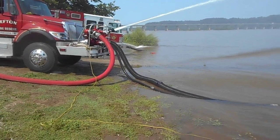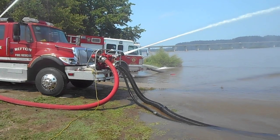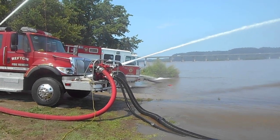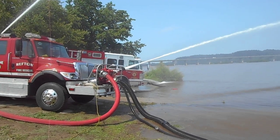That's 39 on the other side there. He's got six inch — 20 foot of six inch hard sleeve floating strainer — coming off the officer side, and then he's got another six inch utilizing his front intake. So he has dual intakes.